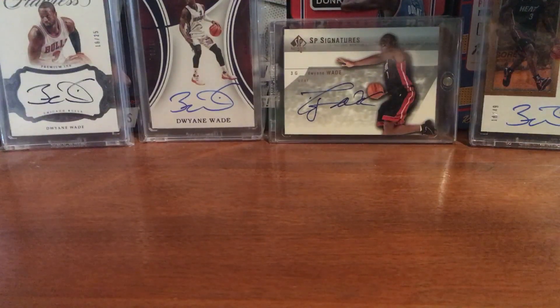I don't think I did a blaster of these before, but I think I did like a rack pack.